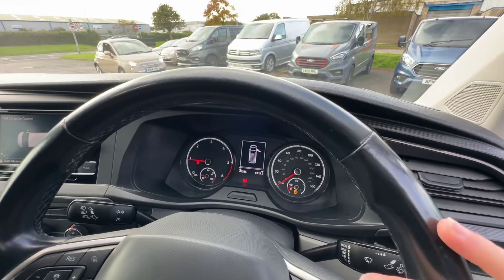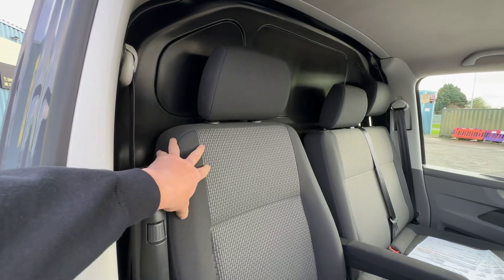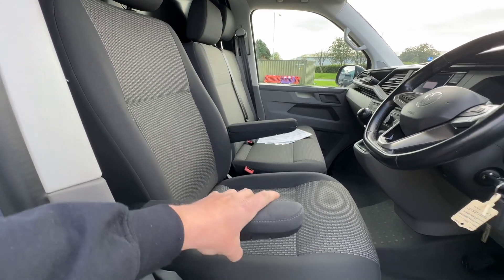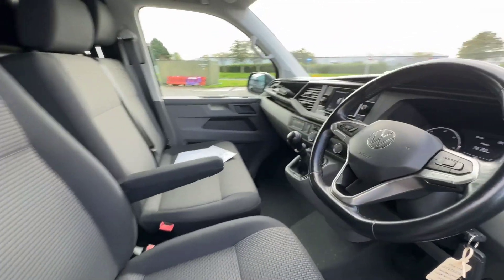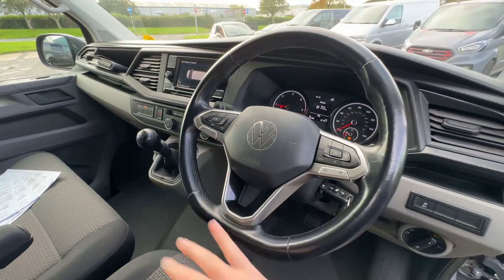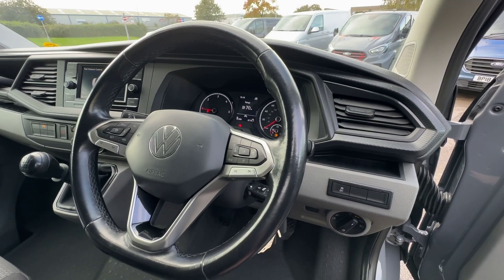45,386 miles recorded, and certainly in terms of its condition it looks like it's done half that. Looking at the driver's seat, lovely condition. Twin adjustable armrests — you can adjust those using this little roller at the bottom to set your desired height, and of course you've got height adjustment of the whole seat as well. There's a nice leather flat-bottom multifunctioning steering wheel. On the left-hand side you've got your cruise control settings and volume for the radio. On the right-hand side you've got your onboard computer controls, and you can also skip to the next track using the button underneath.